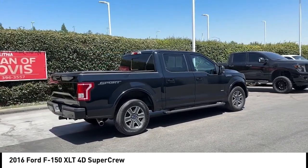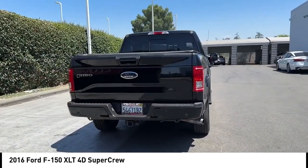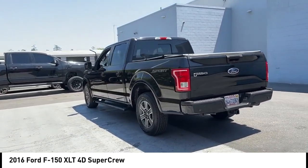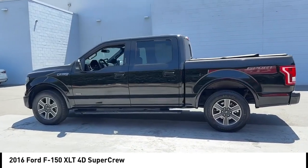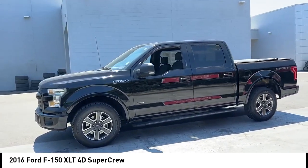This vehicle has less than 150,000 miles. Here are some of this vehicle's great options: rear step bumper, alloy wheels, brake assist, remote keyless entry, fog lights, four-wheel disc brakes, front-wheel independent suspension, speed control, electronic stability control, traction control.